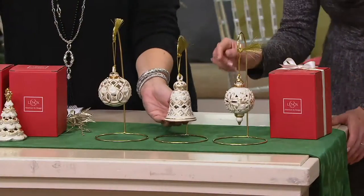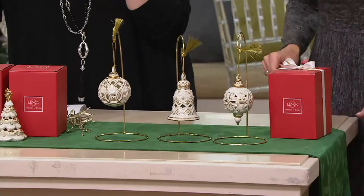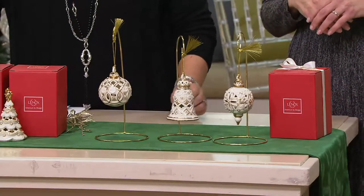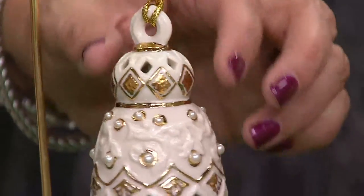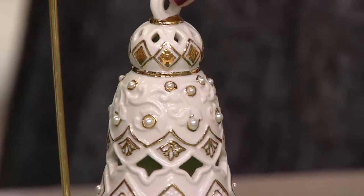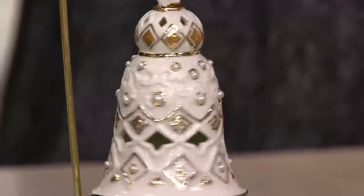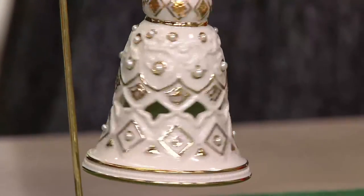Look at the bell. And listen to the bell! A lot of people collect bells too, you know. They do, and it's such a beautiful sound. And again, all the way around, you're seeing that 24 karat gold detailing, the pearls. In these pieces you really can see that inspiration of the Florentine artwork. Everything is just so elegant.